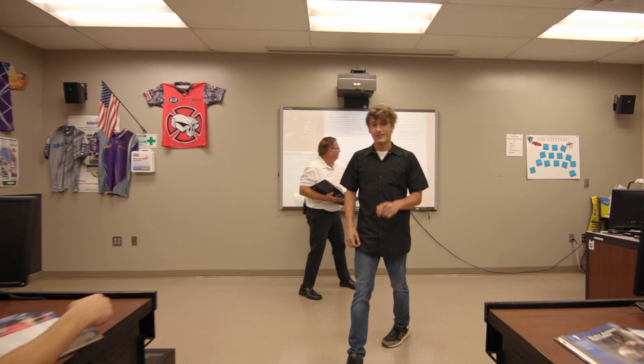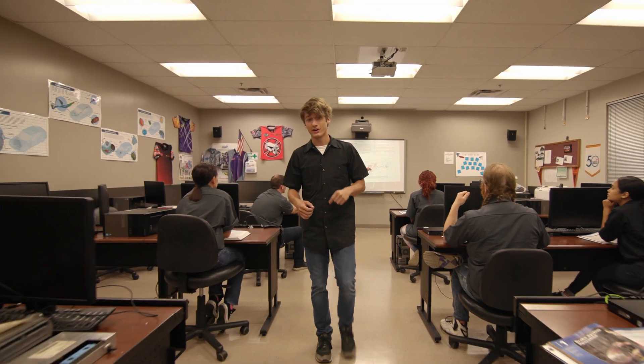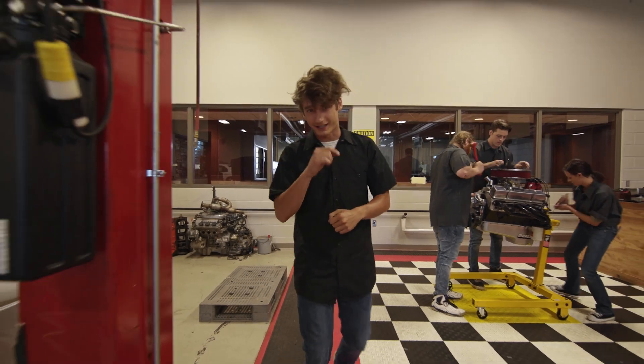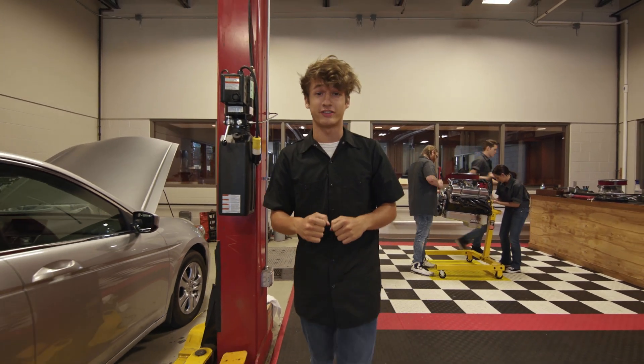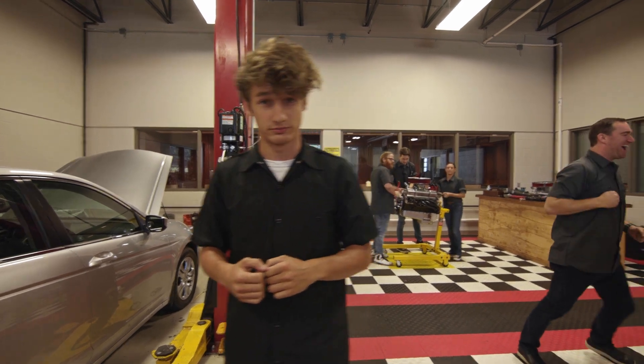Everyone has to start somewhere, and that's why we make sure to learn the basics in the classroom. The more prepared you are in here, the better you'll do out there. So if you're looking to get greasy and put your automotive skills to the test, then the Automotive Service Tech program might just be the perfect course for you.